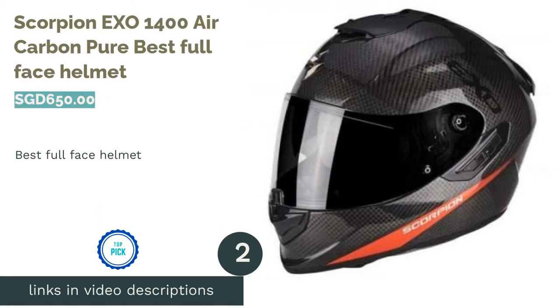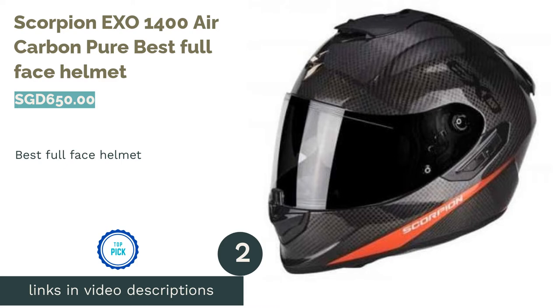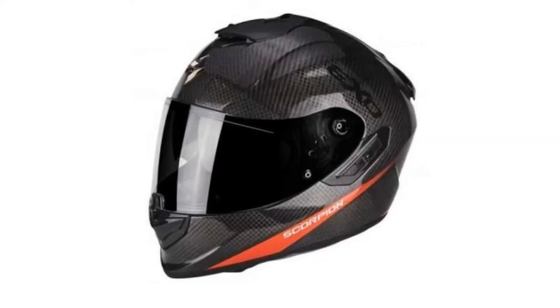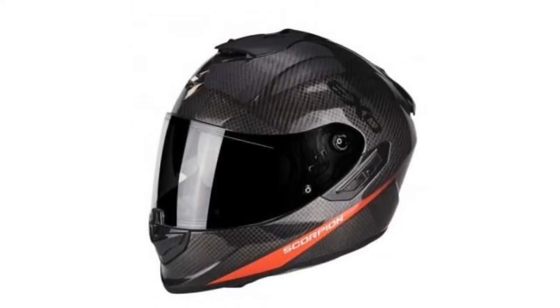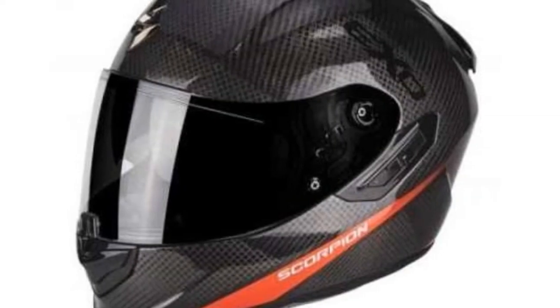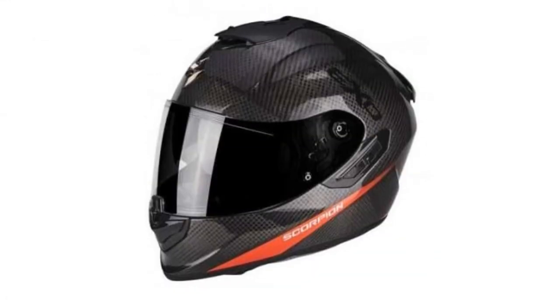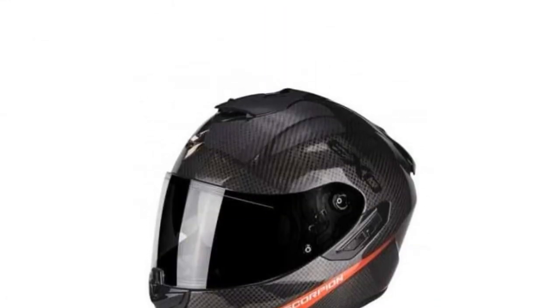The next product on our list is the Scorpion EXO 1400 Air Carbon Pure — Best Full Face Helmet. There are so many factors that this Korean motorcycle helmet maker takes into consideration, eventually making this top-of-the-line helmet the best. The helmet has many of their signature innovations, such as air-fit inflatable cheek pads for precision fitting and Pinlock Max Vision anti-fog visors for a fog-free vision.